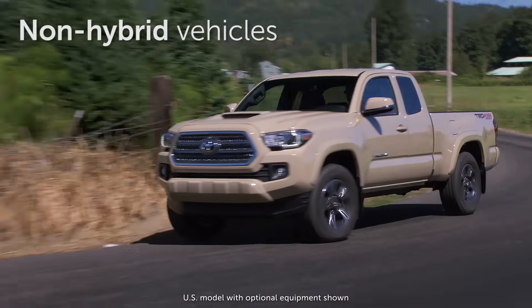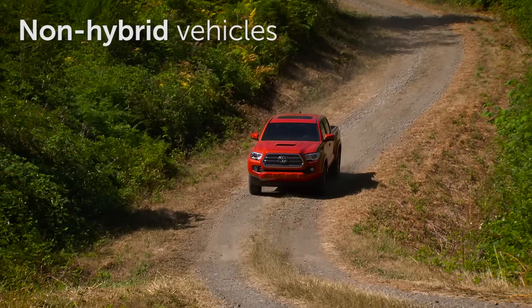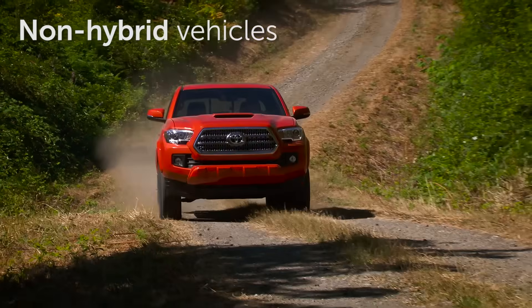In non-hybrid vehicles, the engine can seamlessly switch operation between the Atkinson cycle and the traditional auto cycle instantaneously when the driver demands more power.